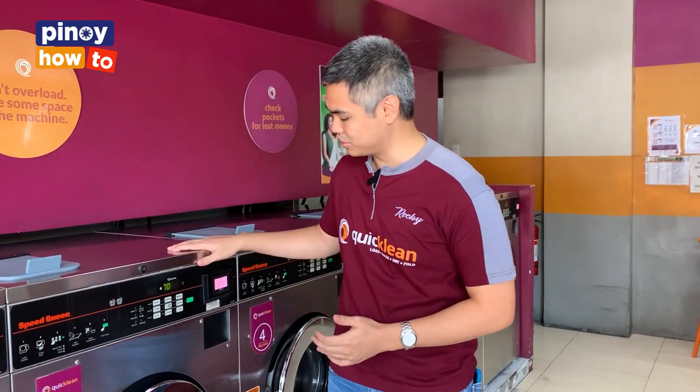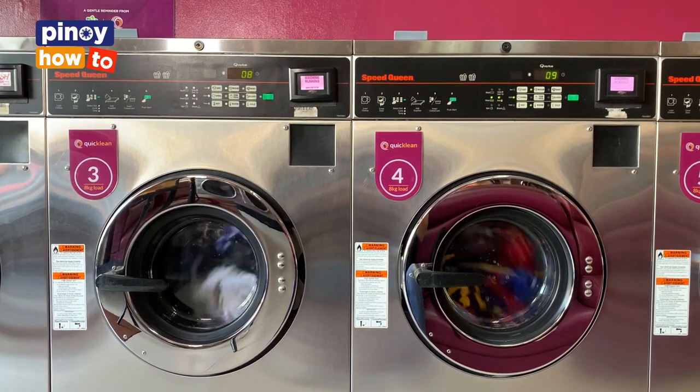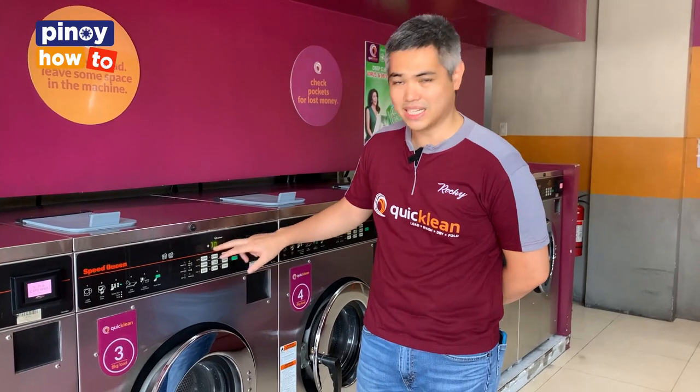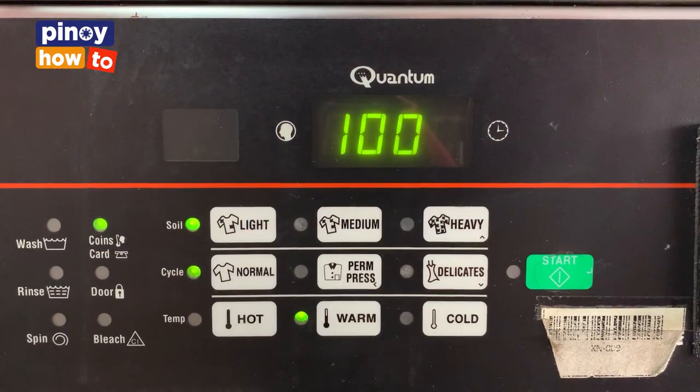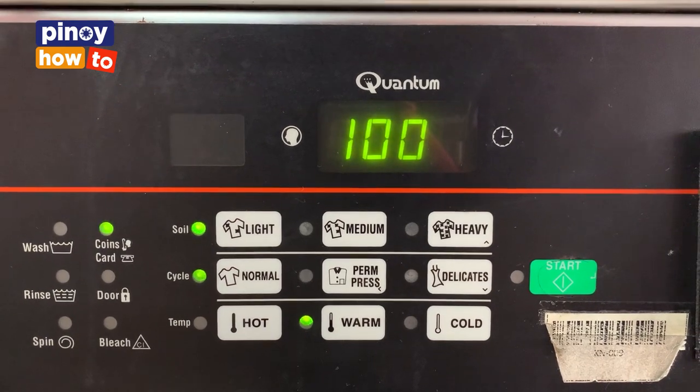Ano ba yung pinakaiba ng mga iba-ibang klase ng washing machine? Kung titingnan mo yung machine natin, bakit ang dami niyang settings? May light, may medium, may heavy, may normal, may permanent press, may delicate, may temperature pa.